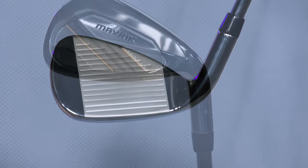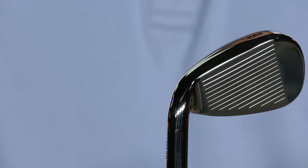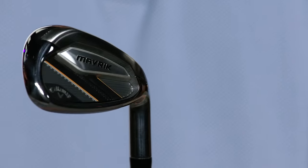By using a specific design for each iron we've added a significant boost in ball speed in the long irons, speed and spin control in the mid irons, and spin and launch control in the scoring clubs.